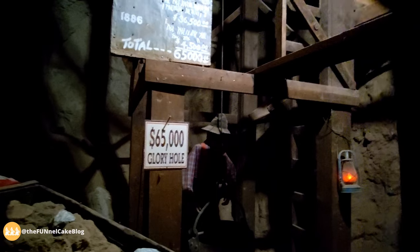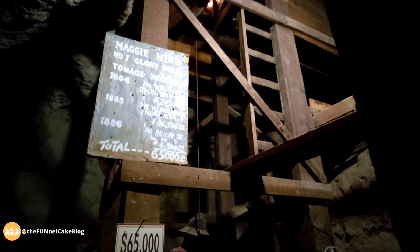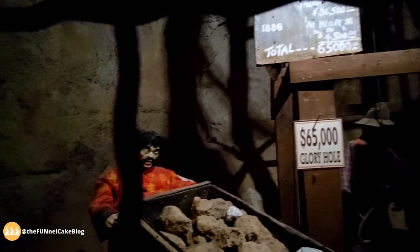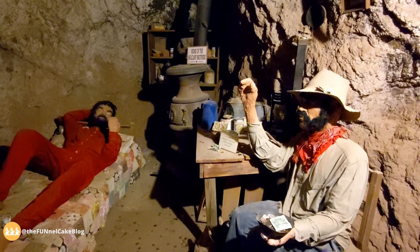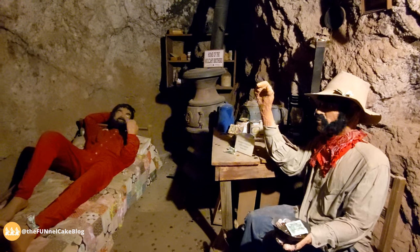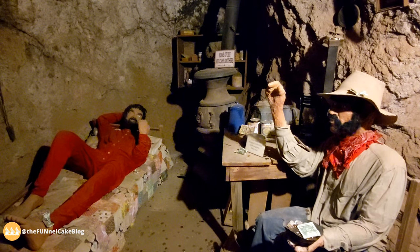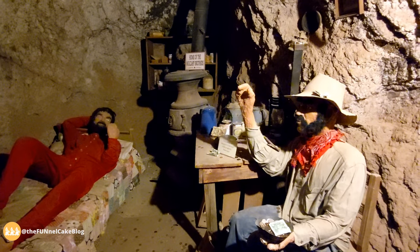Here is the glory hole, much like Knott's Calico Mine Ride has a glory hole. We're actually going to go up the steps in just a second. The figures inside the log ride and the mine ride at Knott's have been updated the past few years with new animatronics from Garner Holt, but these are very similar to what you would have seen inside the Calico Mine Ride and the Timber Mountain Log Ride before those animatronics were added.